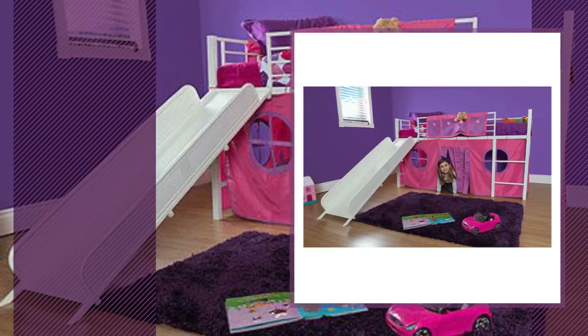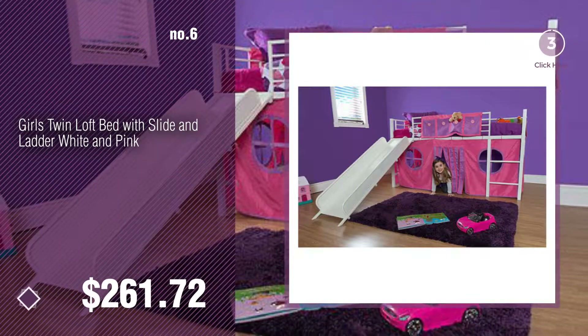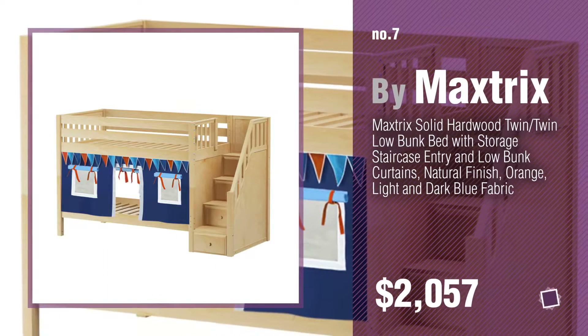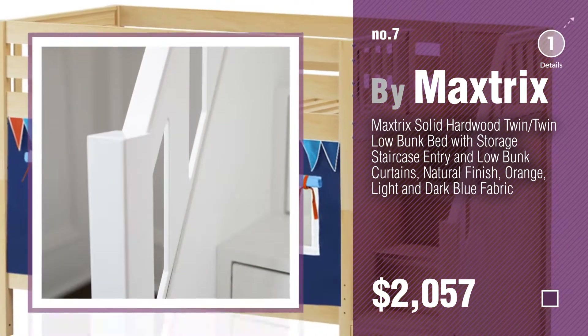Number 6. Number 7. By Maxstrix. Click the info circle to find more amazing products and gift ideas.